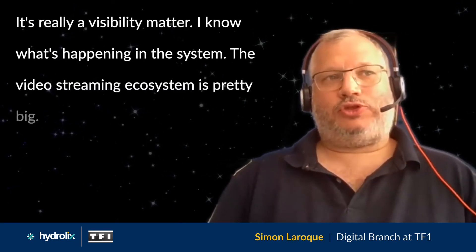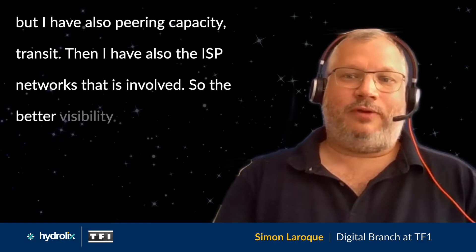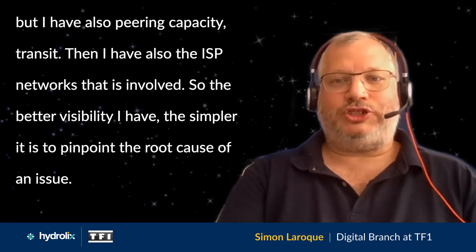It's really a visibility matter — I know what's happening in the system. The video streaming ecosystem is pretty big. I have a number of CDN vendors, but I also have peering capacity, transit, and the ISP networks that are involved. So the better visibility I have, the simpler it is to pinpoint the root cause of an issue.